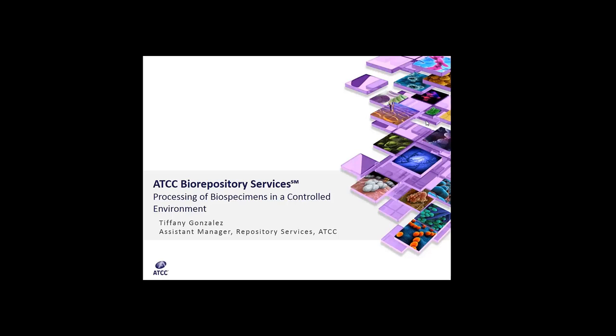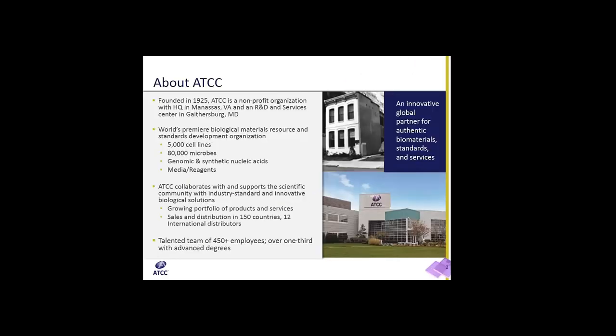Thank you for the introduction. We'll go ahead and get started with the webinar. So to give some brief history about ATCC, the company was founded in 1925. ATCC is a nonprofit organization headquartered in Manassas, Virginia.